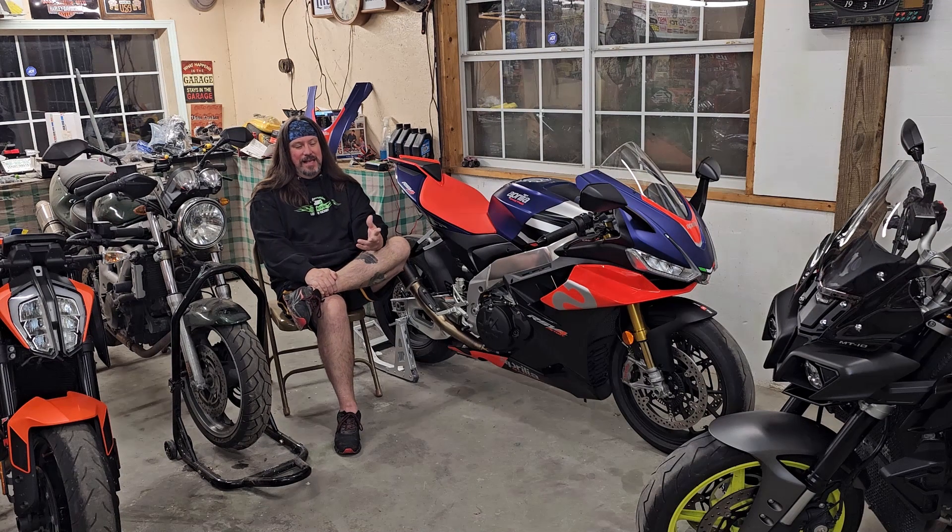Ashley and I have talked about doing some other content. She bought these Nitro gummy bears — 9,000 Scoville hot gummies — and thought it'd be fun for us to do them on the YouTube channel, so we're planning on doing that.